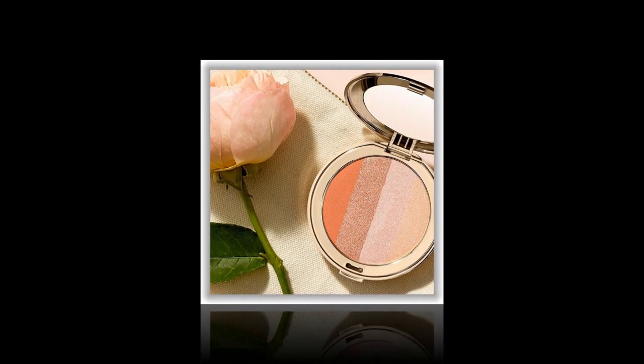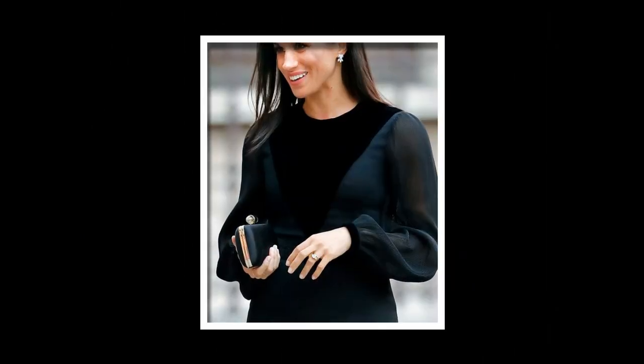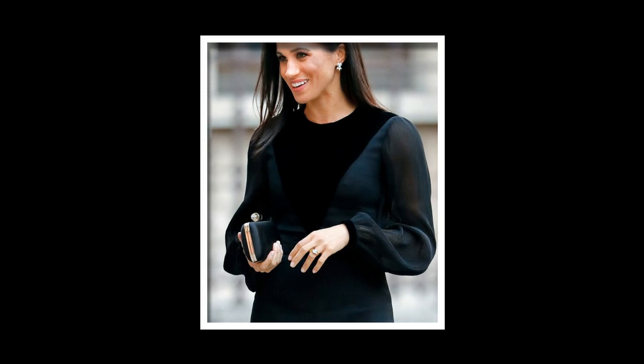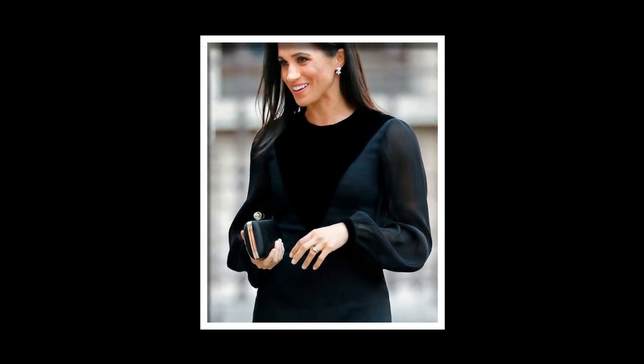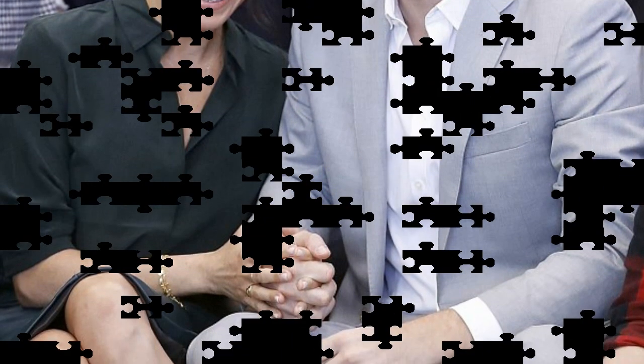Meghan's makeup artist Min Min Ma recently revealed how she gives the Duchess her naturally glowing look, which is all fresh skin, freckles and bronzed cheekbones. Describing her signature look, Min Min explained: a sun-kissed complexion, soft smoky eyes, bronzy earthy tones, and soft nude pink or coral lips. Meghan has naturally gorgeous skin, so I do very light skin makeup to ensure her freckles remain visible, using a bit of under-eye concealing.